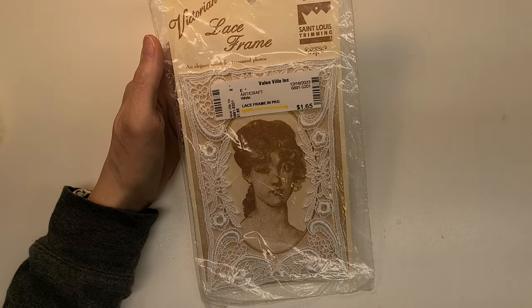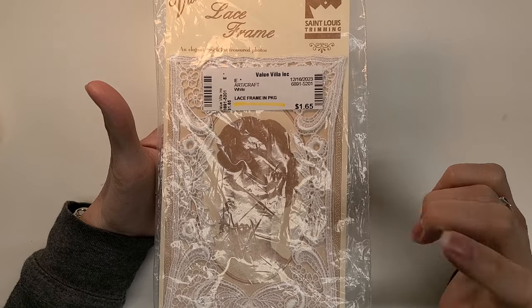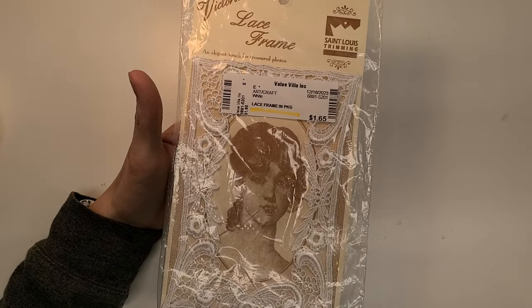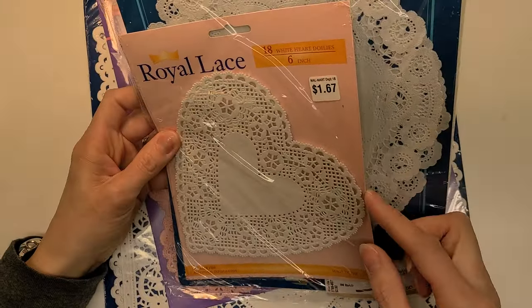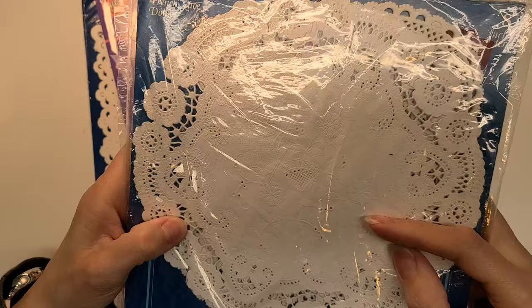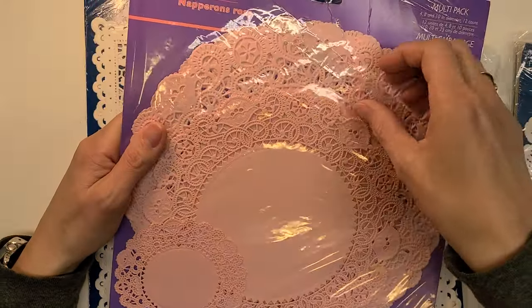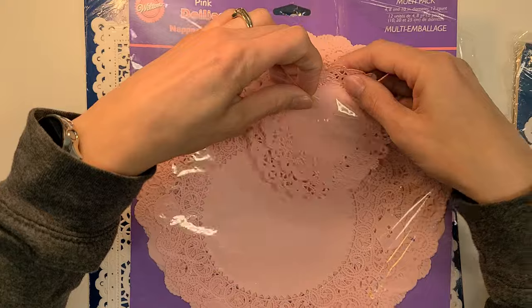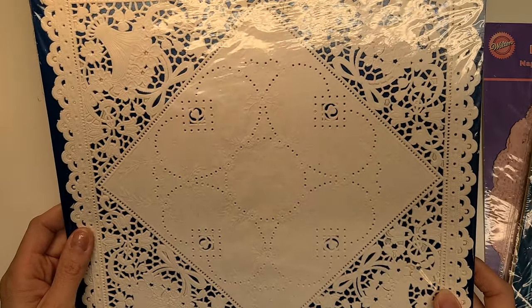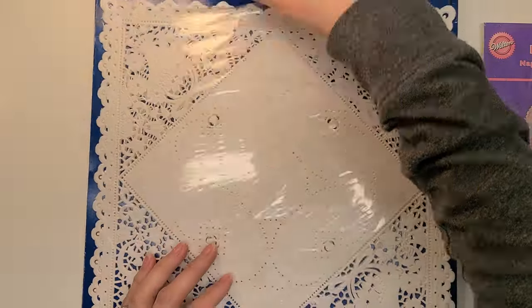I also found this Victorian lace frame — that is definitely a treasure. I just like the lady's face in here. I'll be able to use the packaging and the applique. I was thinking about putting it on my treasure journal, but my treasure journal is cream and ivory, so this will probably go on my next faith journal. I got a whole bunch of different doilies — Royal lace ones, and some other fun ones in this pack. I also have pink ones, which are perfect for Valentine's Day. And these 12-inch lace doilies were 50 cents — so different shape.